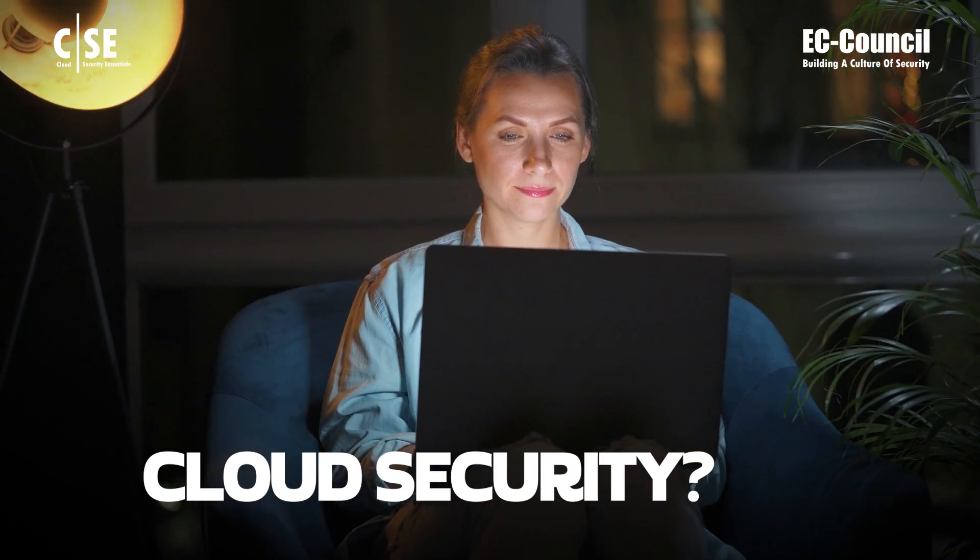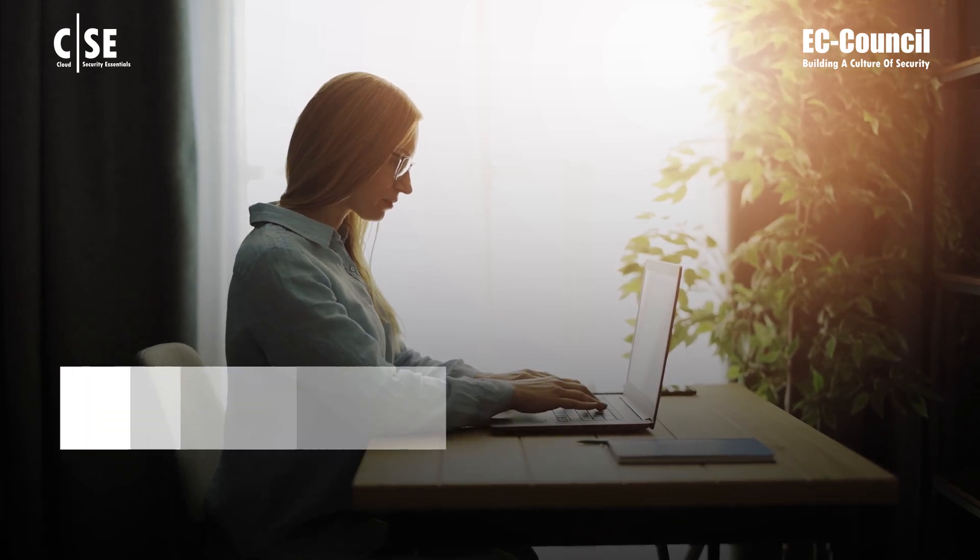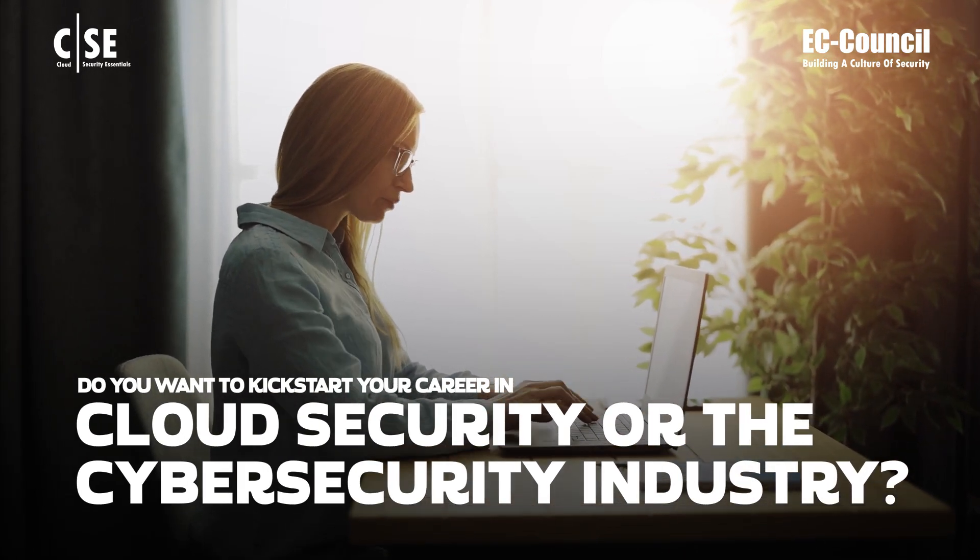Are you new to the world of cloud security? Do you want to kickstart your career in cloud security or the cybersecurity industry?